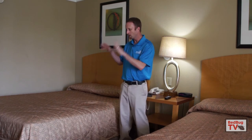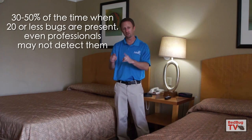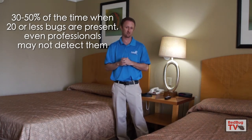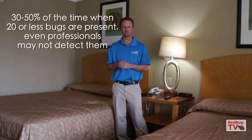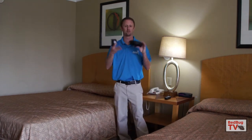Know that when you do an inspection of a bed, if you only have a couple of bedbugs there, it's very easy to miss them even for a knowledgeable professional. Our own research has indicated that 30 to 50 percent of the time when there are 20 bugs or less, knowledgeable professionals will miss that on an inspection. So being a homeowner, it's very easy to miss if there are only five bugs there. What you can follow up your inspection with, if you don't find bedbugs, are monitors.